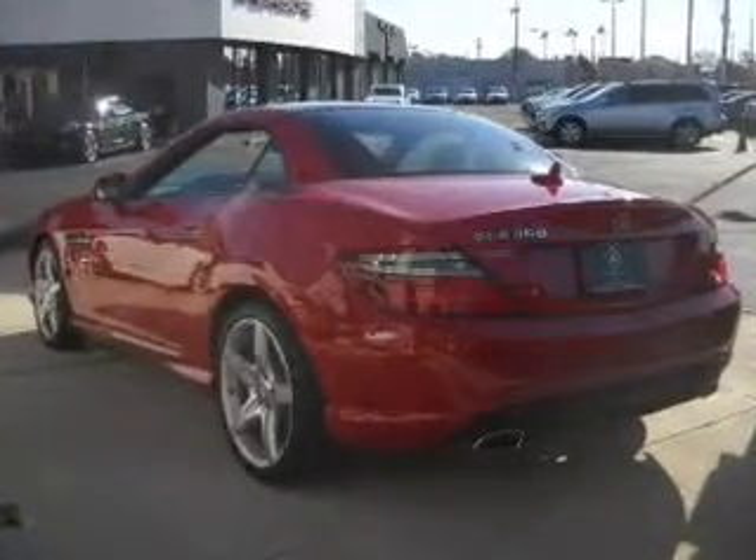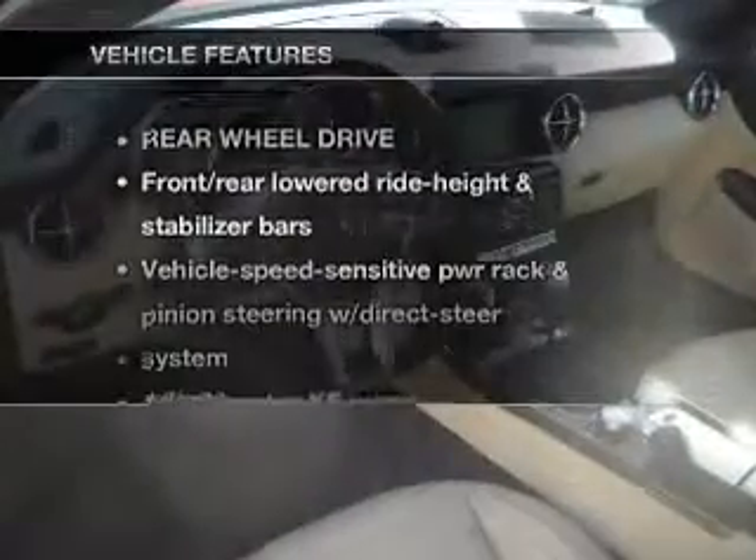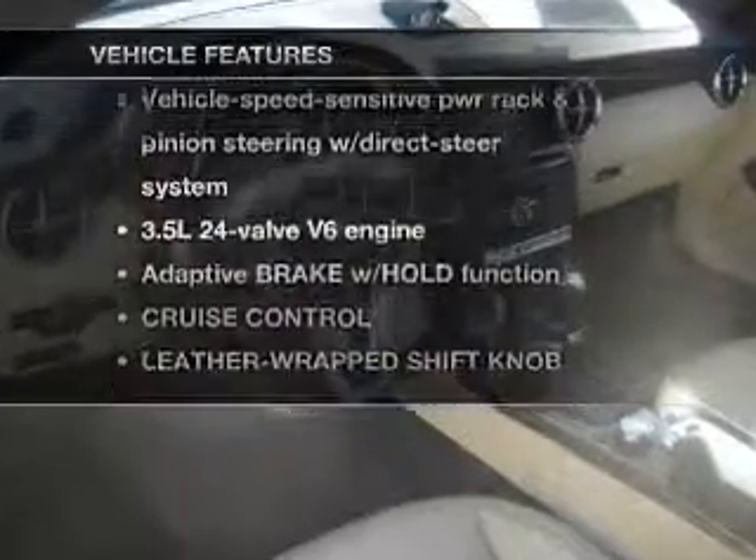Premium wheels give a more luxurious look. Anti-lock brakes help you bring your vehicle to a safe stop. Memory settings are just one of the extras, plus enjoy these notable features that are included in this vehicle.